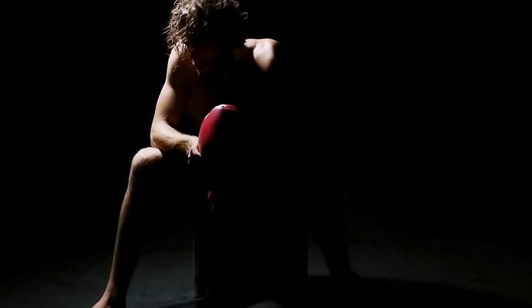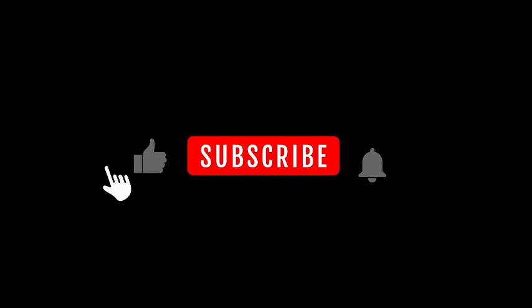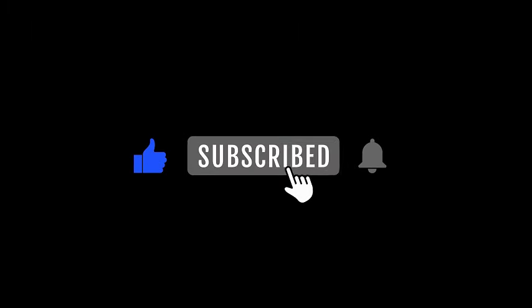Watch the entire video — you will benefit a lot. Please don't forget to like and subscribe if you benefit from the video. Let's go!